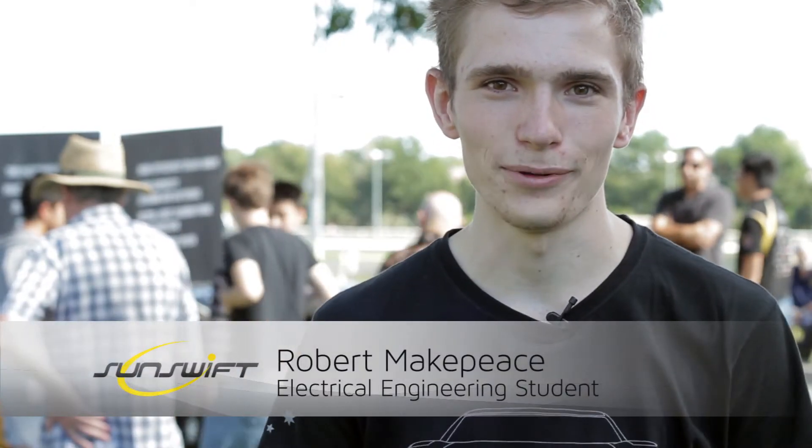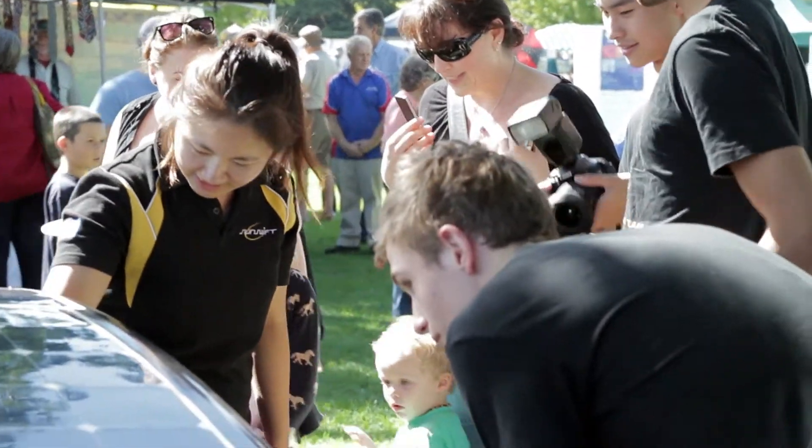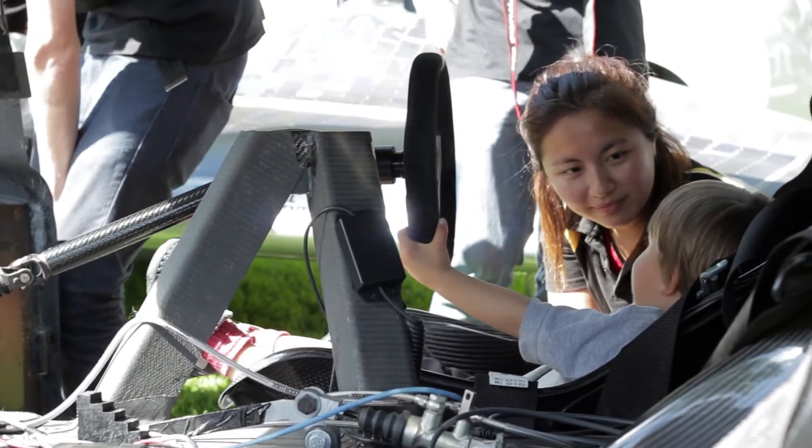We're here at the Bathurst Sustainability Expo. We've been invited by the Bathurst Council to bring our car along and show it off to the general public, and to educate them a little bit about sustainable transport.